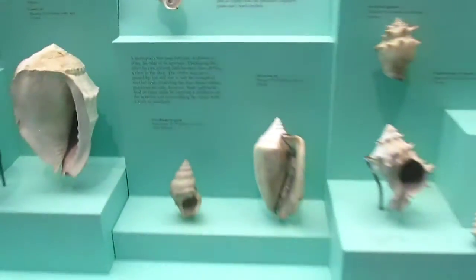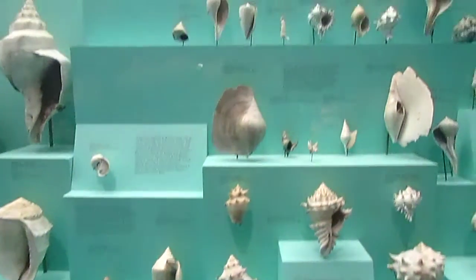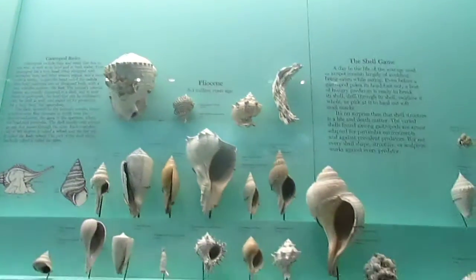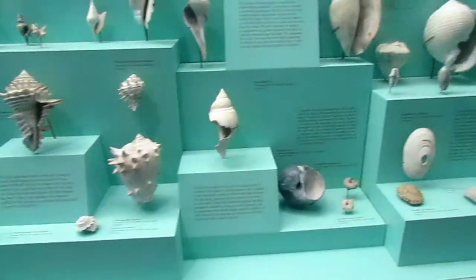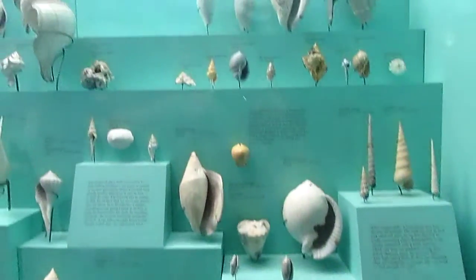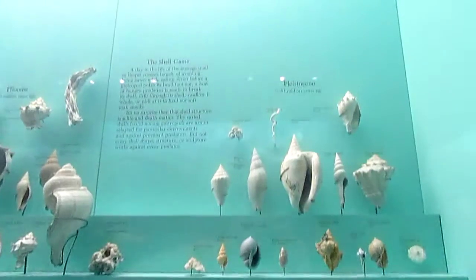Zoom out again. Oh my goodness, they're just everywhere — besides in the ocean at the moment, but that's okay. Oh my goodness, that is neat.